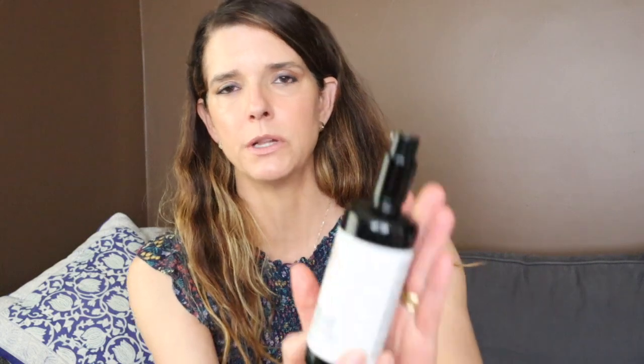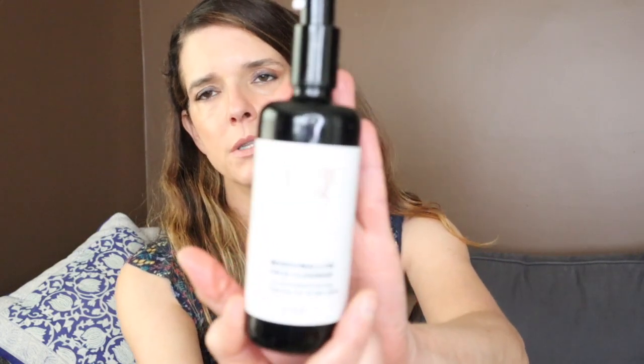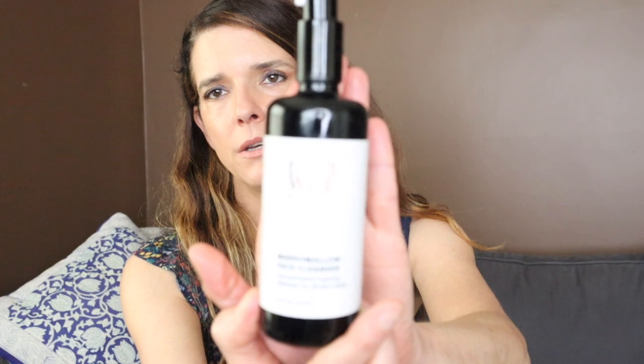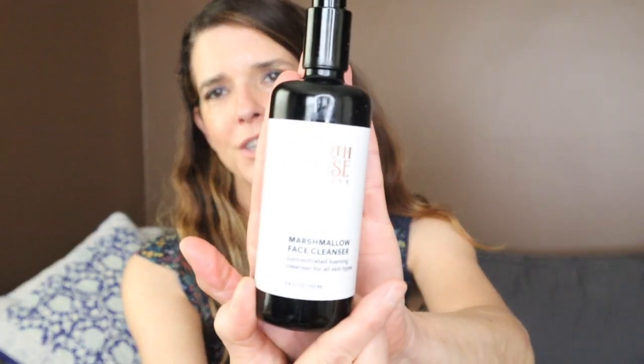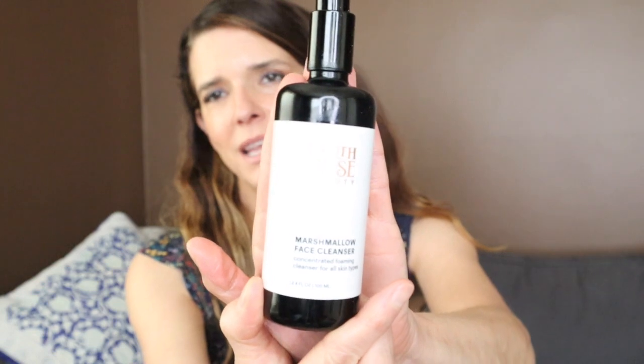Here's the Earthwise Beauty Marshmallow Face Cleanser. You all know this is one of my favorites. They did replenish my supply — thank you to the Earthwise Beauty team. It's probably my favorite foaming cleanser because it is so gentle. It does not give you that squeaky clean feeling at all. It makes your skin feel beautifully moisturized and the foam is just silky smooth.